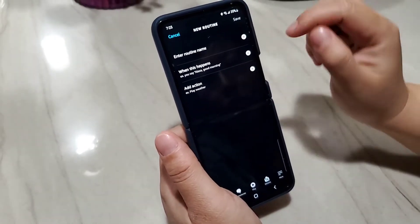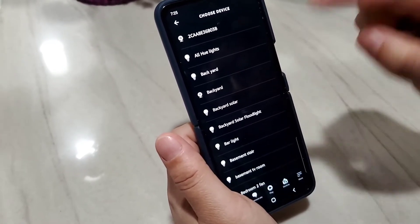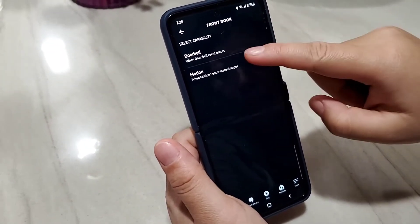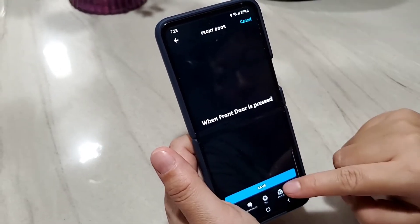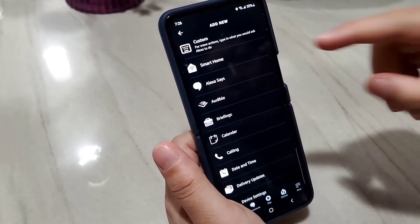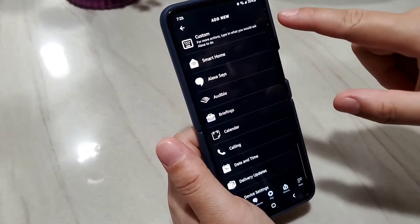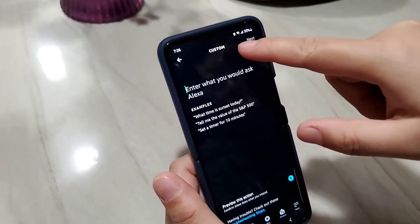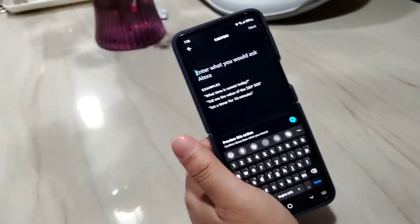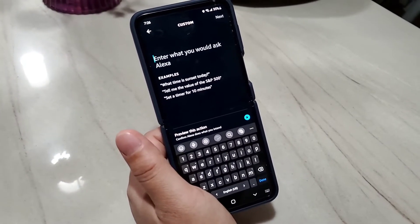Let me create a new one to show you exactly what to do. Click the plus sign to create a new routine. For 'When This Happens,' go to Smart Home, find your camera — the name of my camera is 'front door.' So when my front door is pressed, what do you want Alexa to do? I want to show the live view, but unfortunately there is no option for that under Smart Home. So you have to use a customized action, which is basically typing in a command the same way you would use your voice.